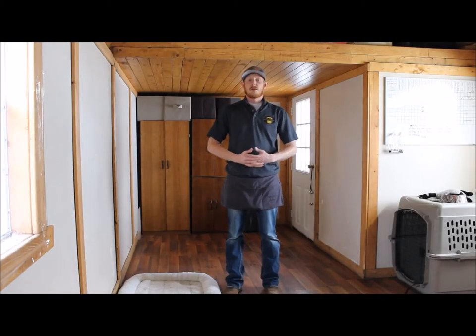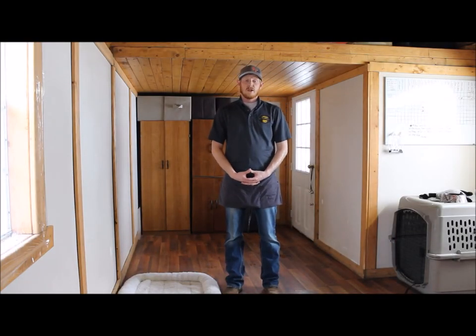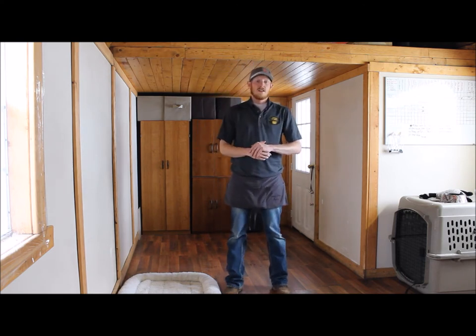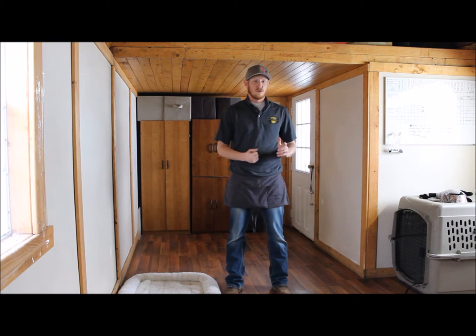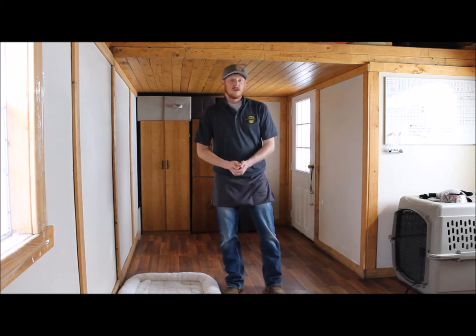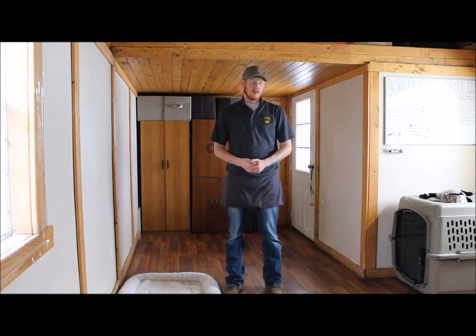Hello, my name is Brad Phillips. I'm here with Puppy Steps Training and we're going to be doing Rocco's demonstration for you today. We're very excited to send him home to you. He is such a wonderful dog — very easy to train, very loving — and we're just really happy with the way that he's turned out and I think you will be as well.